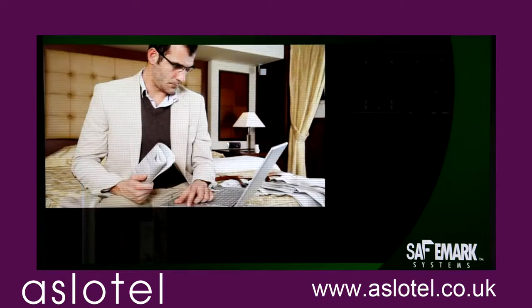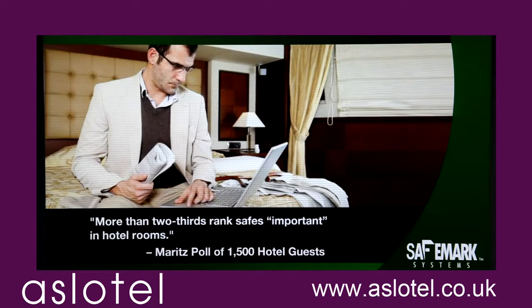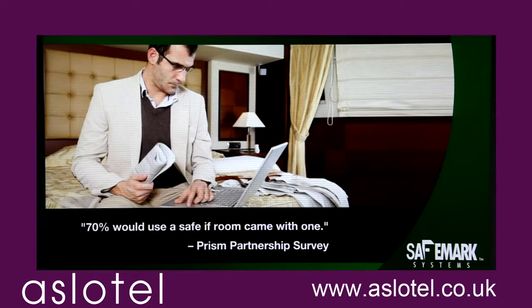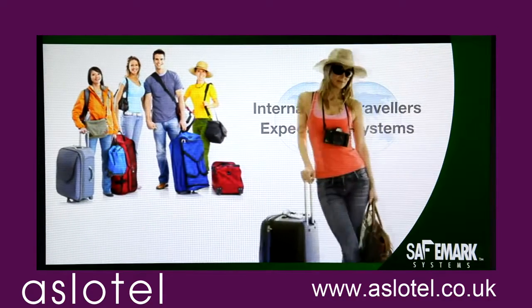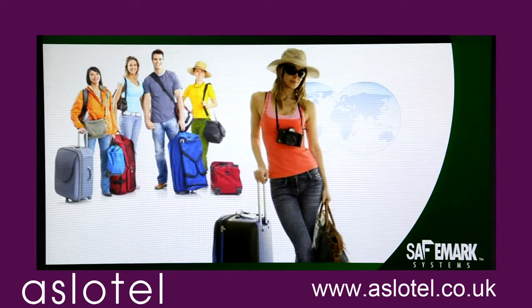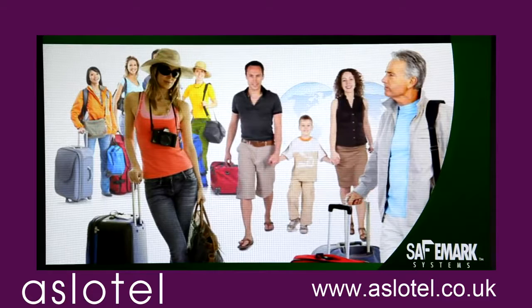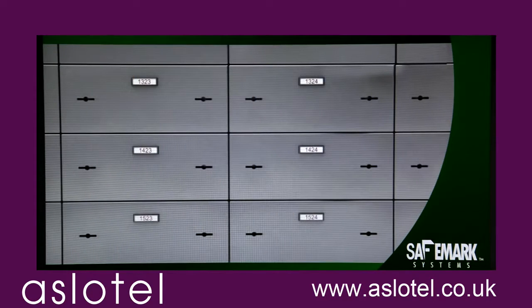Guest room safes are the amenity that's an increasingly crucial part of the guest experience. Many government organizations and large corporations require them. International travelers expect them. And female travelers increasingly demand secure storage, as do more and more vacationers, frequent travelers, and families. Traditional safe deposit boxes literally don't fill the bill anymore.